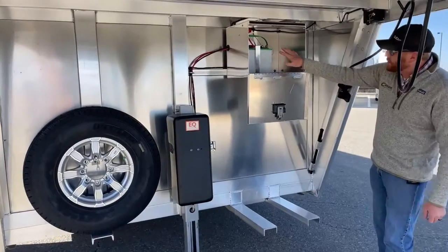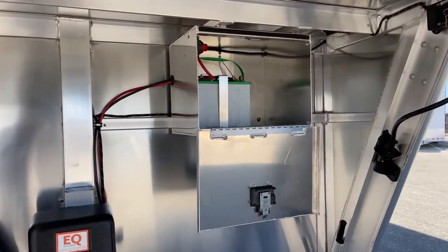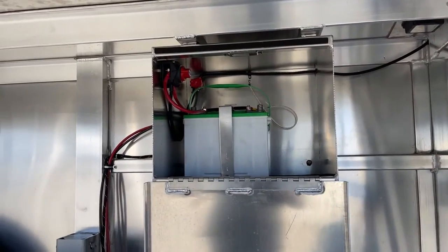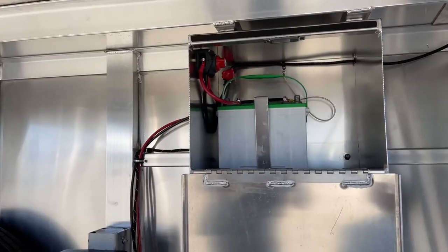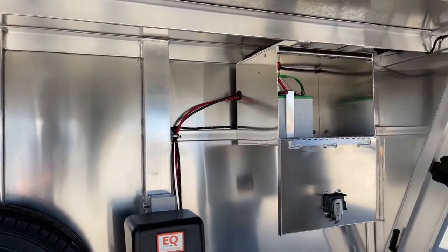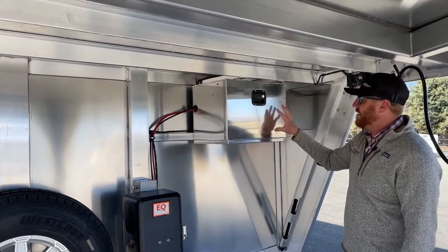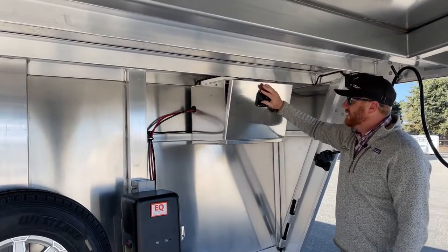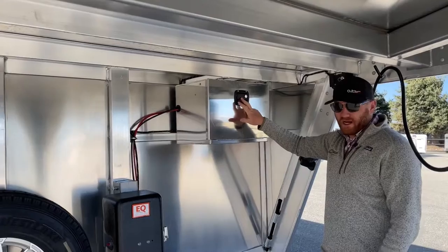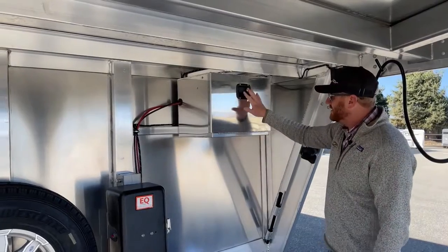We have the battery box with the battery for the jack itself. Standard on the 2022 models is a battery disconnect, so we can kill all power to the trailer and prevent the battery going low if we accidentally leave a light on. This is also a newer box that Cimarron is building at the factory with their own latch. Now we have the same key — the same tumbler that matches everything on the trailer — so that's a nice little upgrade.